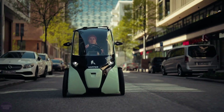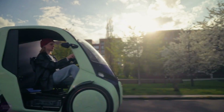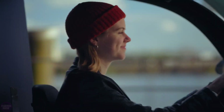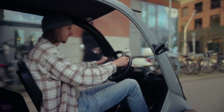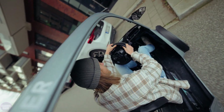Engineers from the German company Hopper Mobility have introduced their next-generation vehicle called the Hopper. This unique pedal-electric hybrid combines elements of a bicycle and a car, designed to enhance the sustainability and convenience of urban travel. It is equipped with a 250-watt motor in the rear hub, allowing it to reach speeds of up to 25 kilometers per hour.